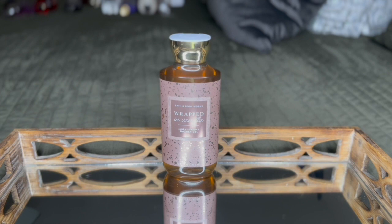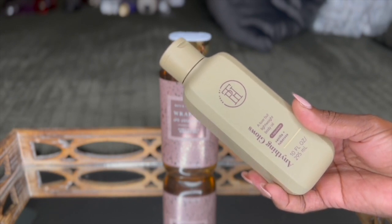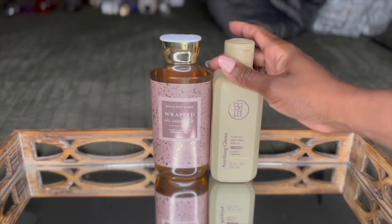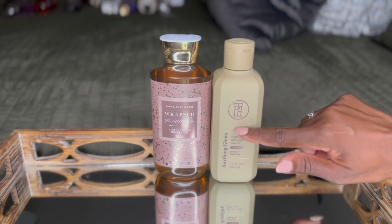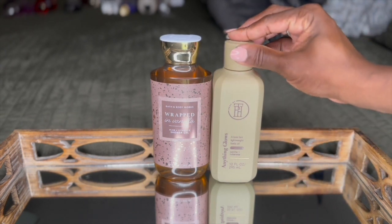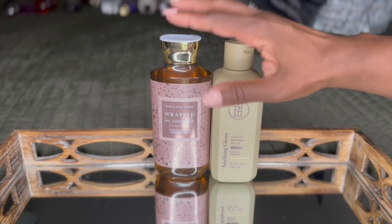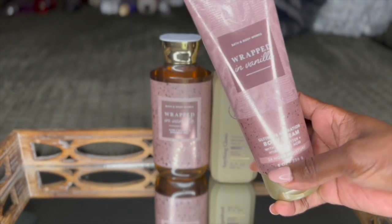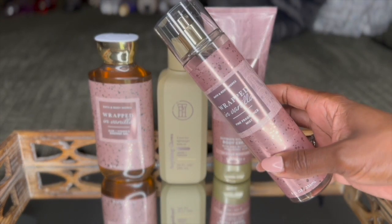I also went in with this Taraji P. Henson Lightweight Body Oil. This has vanilla and tuberose. As soon as I got out of the shower and my skin was still a little bit damp, I went in with this oil — it absorbed immediately into my skin. I love that the tuberose helped the vanilla last a little bit longer. Of course, I went in with the body cream and the fine fragrance mist for Wrapped in Vanilla as well.